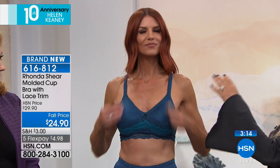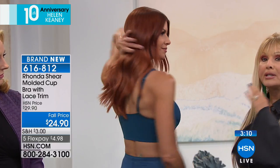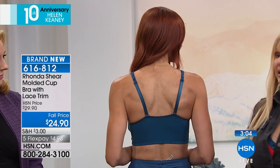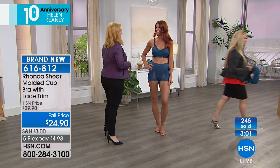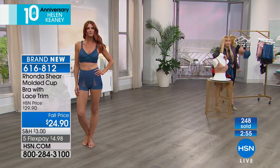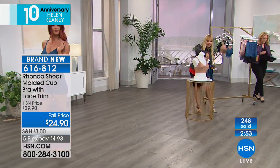We've got this all the way up to 3X. We've been doing this as a molded cup cami — you may know it — and we've basically turned it into the best bra and added lace which anchors the bra in place and keeps it down. Now let me go back to the colors so you can see them once again — they're so beautiful.